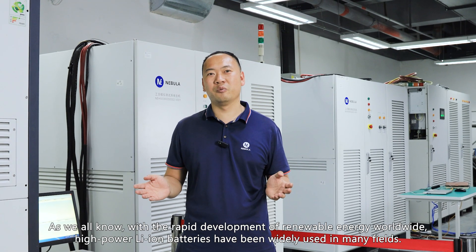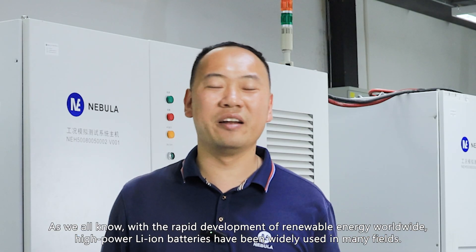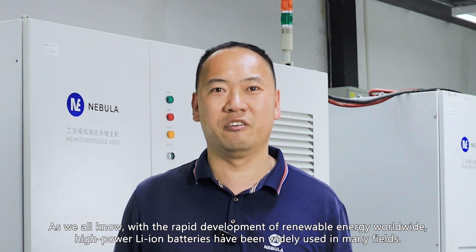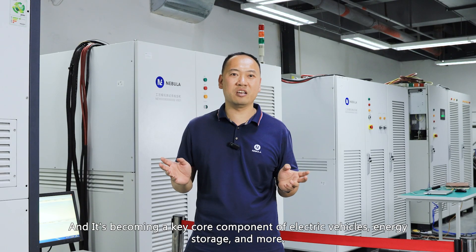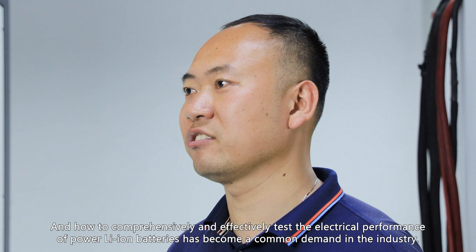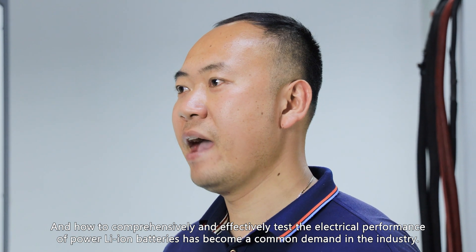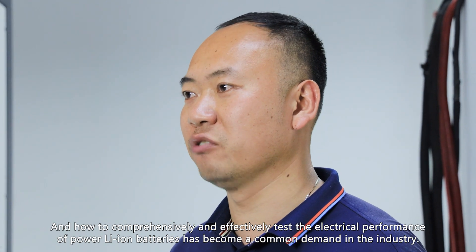Hello everyone. As we all know, with the rapid development of renewable energy worldwide, high-power lithium batteries have been widely used in many fields, and have become a key component of electric vehicles, energy storage, and more. Therefore, the performance of power lithium batteries — such as capacity and cycle life — greatly affects the development of various industries, and how to comprehensively and effectively test their electrical performance has become a common demand in the battery industry.